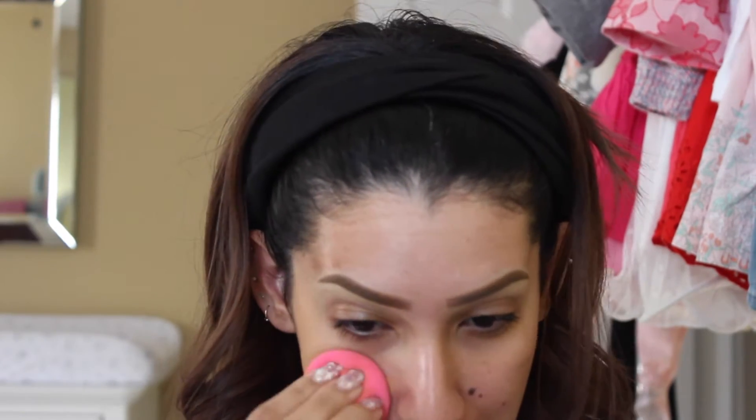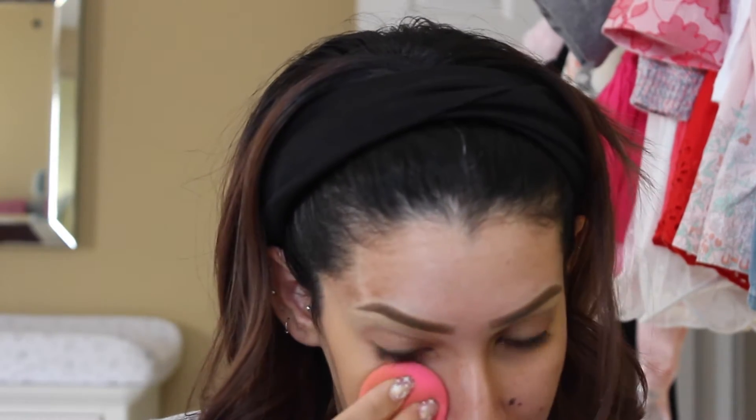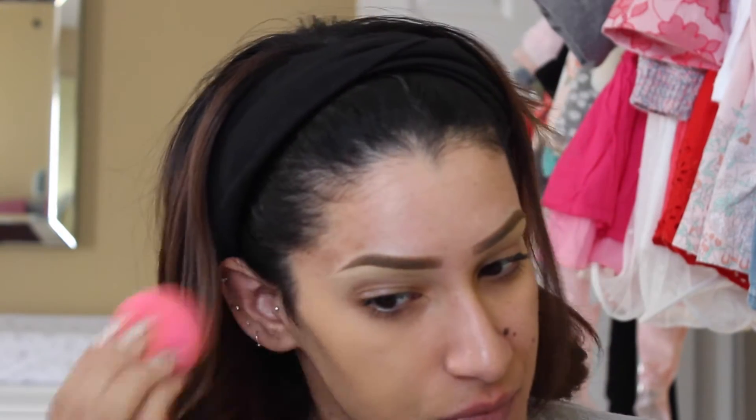I'm going to try one side with a brush and one side with the beauty blender. I'm guessing it's too much foundation already — I have a beauty blender, so we'll try that. I have been gone from YouTube for like two years. In those two years a lot has changed — obviously I now have a five-month-old.